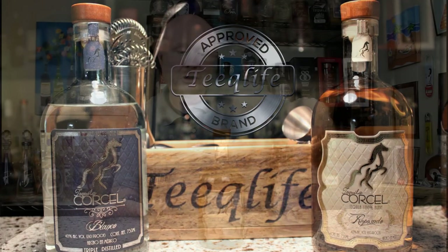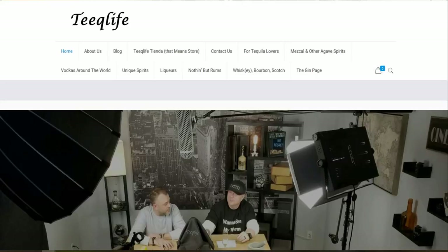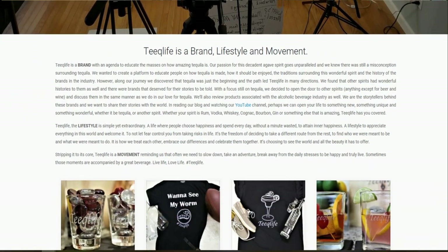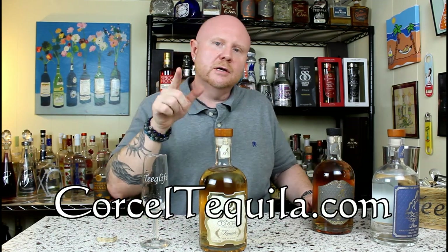That wraps up another episode of Something New here in the Teak Life Basement Bar. Tequila Corsel and their Reposado — Teak Life Approved all day long, along with their Blanco. Blanco and Reposado — if you didn't know, the Reposado was once a Blanco, and then they put it in a barrel, rest it six months, and this is what you get. When you do it a little bit longer, you get the Añejo — but we'll talk about that soon. 100% Teak Life Approved. Make sure to follow us on all our social media platforms at Teak Life. You can also go to teaklife.com to see blog reviews, links where to buy, YouTube videos, and more. Subscribe to the Teak Life YouTube channel. We'll see you next time here in the Teak Life Basement Bar — I'm going to do another pour.